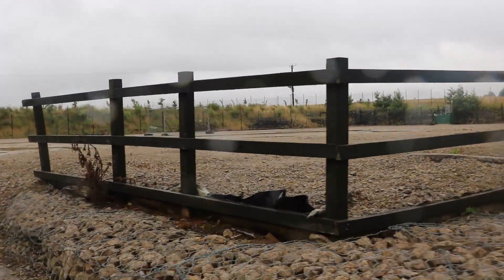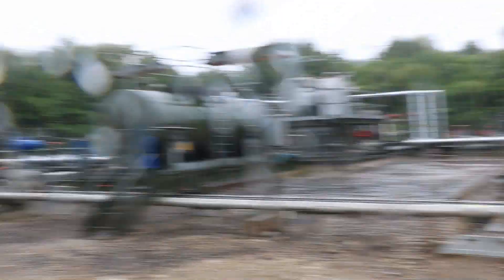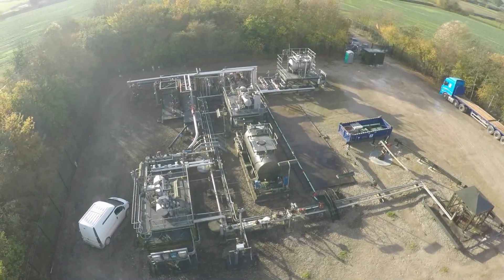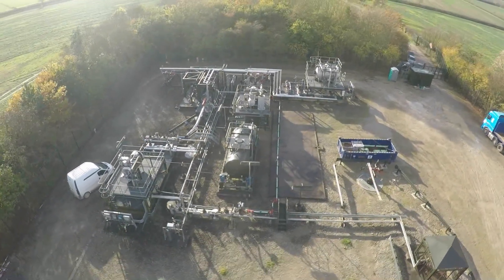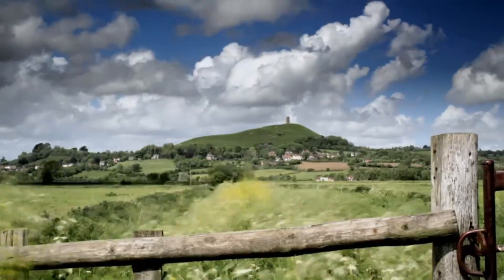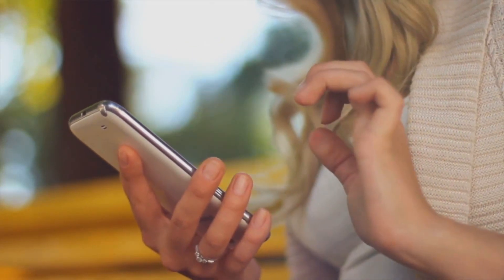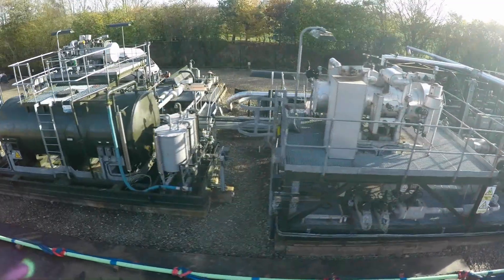One of the most noticeable things about the KMA well site — and every site we visited — is just how underwhelming they are, producing little to no noise. With most structures below the height of a two-story house, they aren't really something to write home about. But this is the idea: to keep Britain moving while minimizing any disruption to the communities that host production. The wells themselves are of a diameter only slightly bigger than your average mobile phone screen.